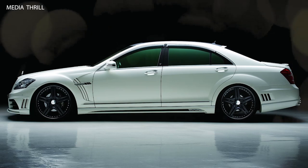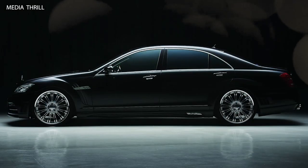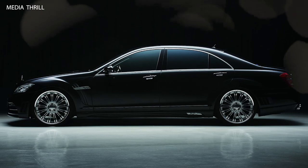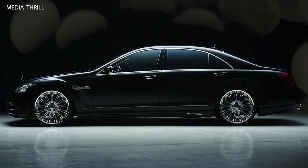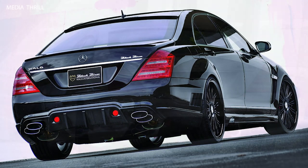Aerodynamic Enhancements: The body kit components are designed to improve aerodynamics, reducing drag and enhancing fuel efficiency at higher speeds. Custom Paint Options: WALD offers a range of custom paint colors and finishes, allowing owners to personalize their S-Class's exterior appearance to their preferences.